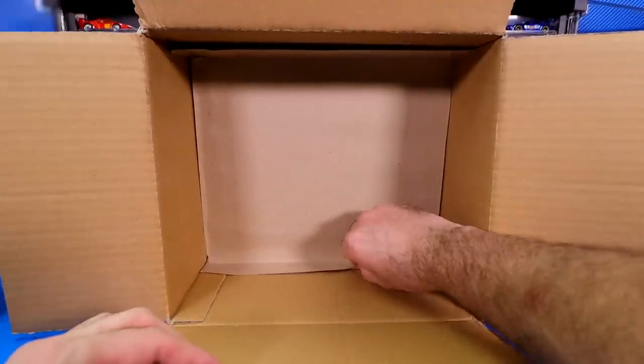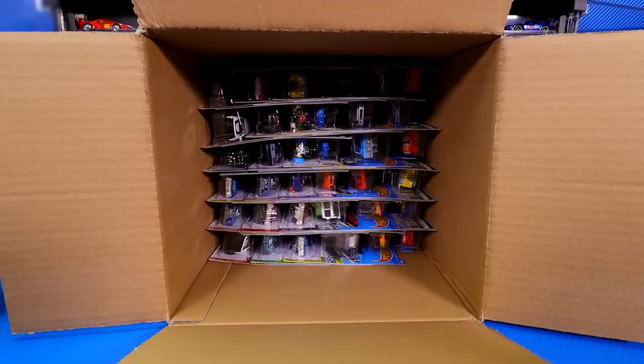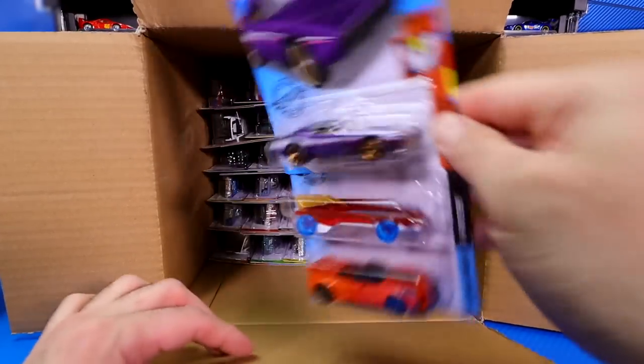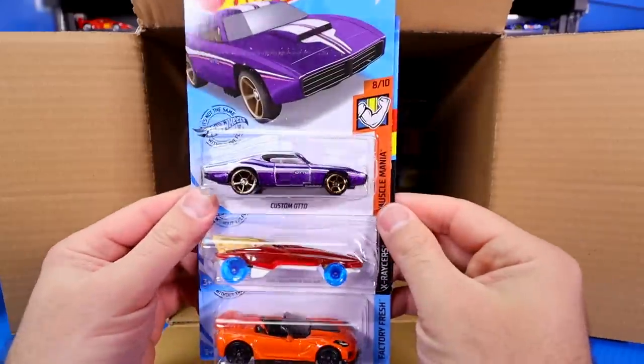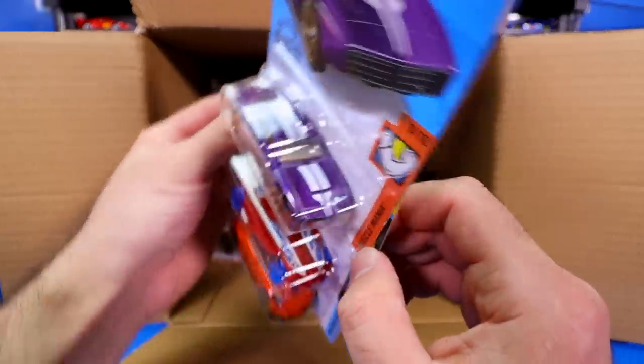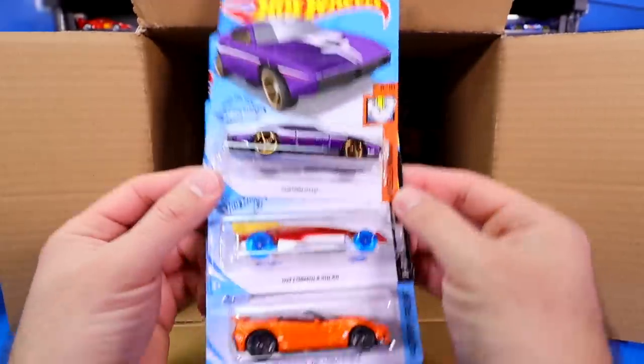We're done with our first half. Let's get down to the next half of our case here. This has been probably the best case so far of 2020. Custom Auto — this is that really nice, cool looking casting. Check out the purple gold wheels on there.